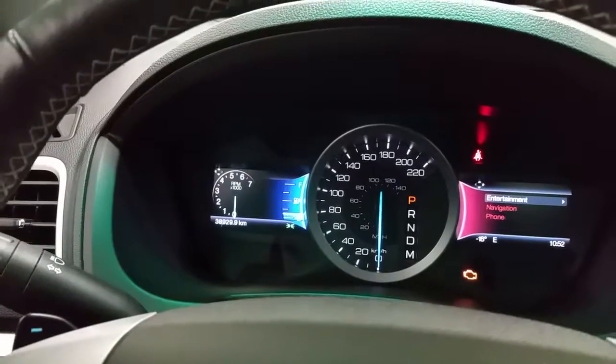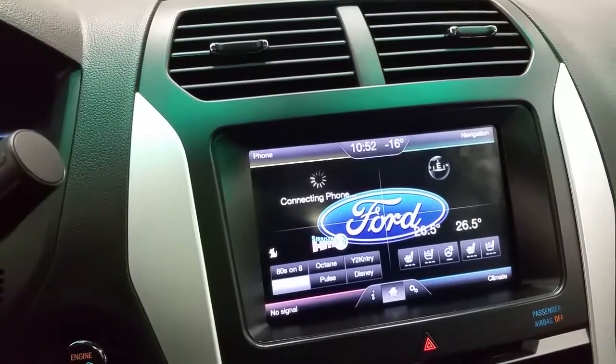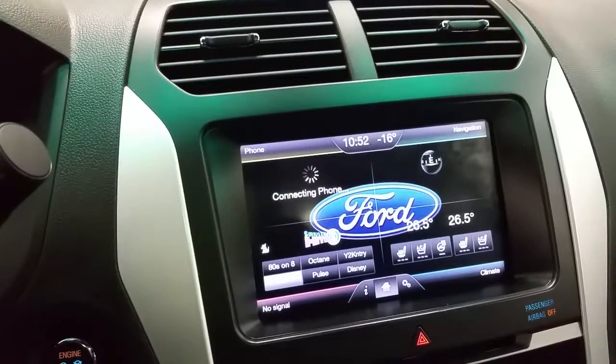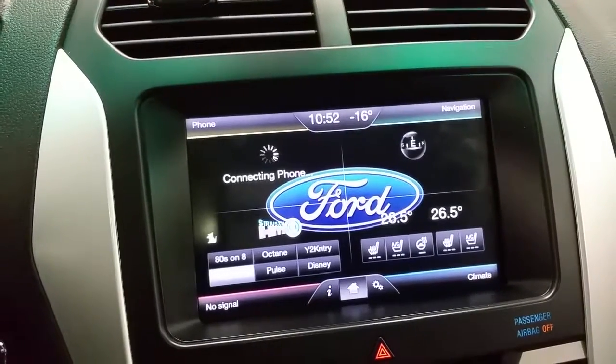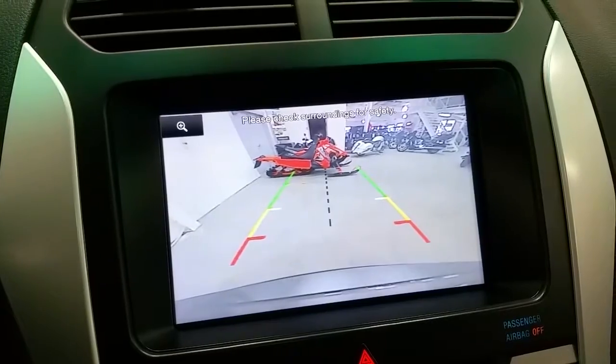38,929 kilometers on the odometer. A touchscreen houses the controls for the navigation, as well as heated and cooled seats for both driver and passenger, and a heated steering wheel. Sirius satellite radio capabilities and Bluetooth phone. When the vehicle is engaged in reverse, it acts as a backup camera with dynamic hitch assist.